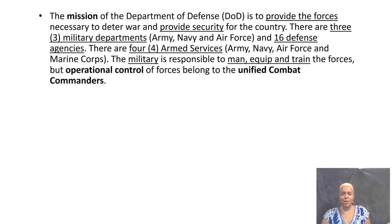So the mission of the Department of Defense is to provide the forces and to provide security for our country. There are three military departments: Army, Navy, Air Force, and 16 defense agencies, such as defense contracting, defense commissary, and so forth. Four armed services. The purpose of the military is to man, equip, and train the forces to meet the operational needs of those combatant commanders.